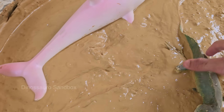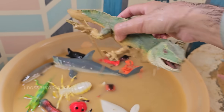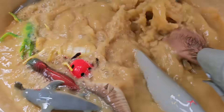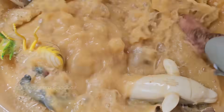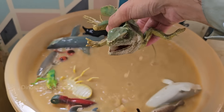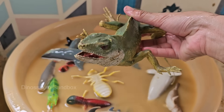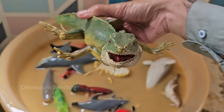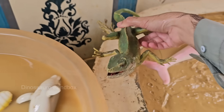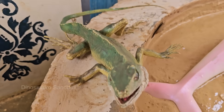Green iguanas spend most of their time in trees and are excellent climbers with sharp claws and strong legs. They are also strong swimmers and can hold their breath underwater for up to 30 minutes. Green iguanas are native to Central and South America, living in rainforests near rivers and streams. They are popular pets but require specialized care and space.